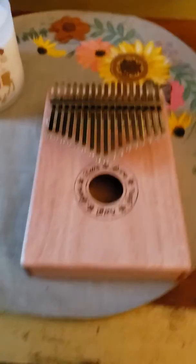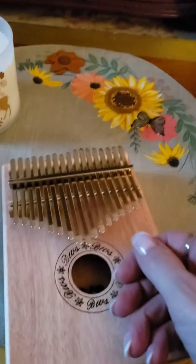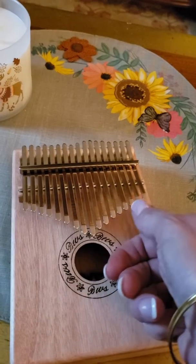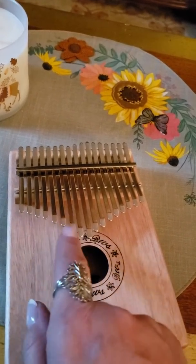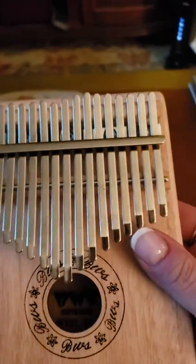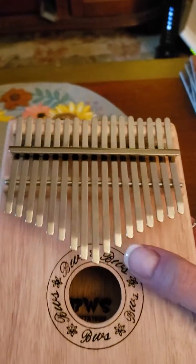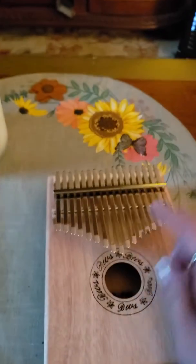I want to show you this cool thing I got for Christmas — I got one for myself, one for my son, and one for Luca. It's called the kalimba, it's a musical instrument which I actually have to tune. You're supposed to hold it with both hands, which I can't do right now because I'm holding the phone. It comes with rubber thumb grips too so you don't have to wreck your nails. It's just fun to play with.